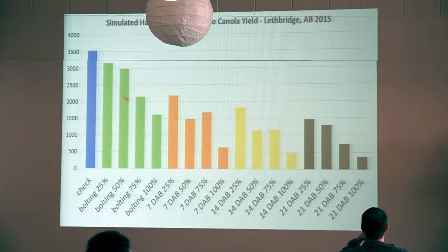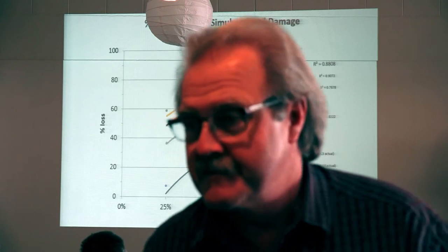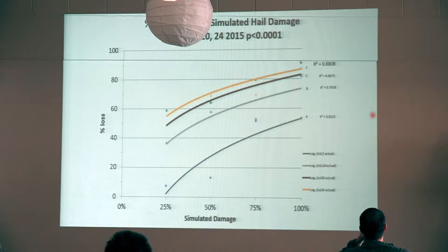As we move down the timeframe — rosette, and then a week later — all of a sudden our yield even at 25% has dramatically reduced. The third week, now we're into pretty heavy flowering. Our ability to actually recover, without any post-recovery treatments, shows how well canola recovers from various types of damage and different timings. When we chart it as percent of simulated damage versus percent loss, these are the various response curves of that same data. They all show kind of the same pattern — the gap between the lines is basically the overall loss difference between the timings of hail.